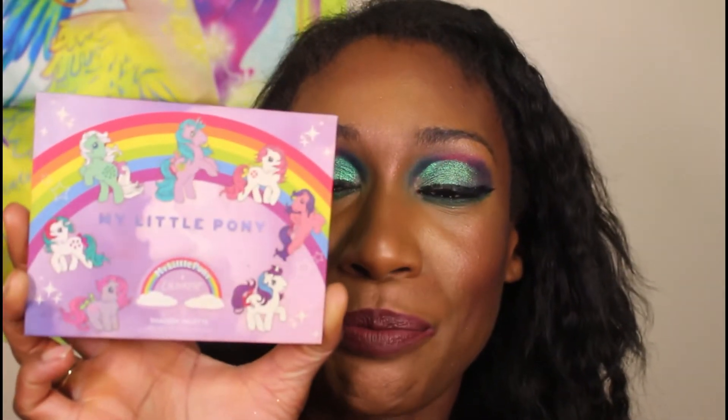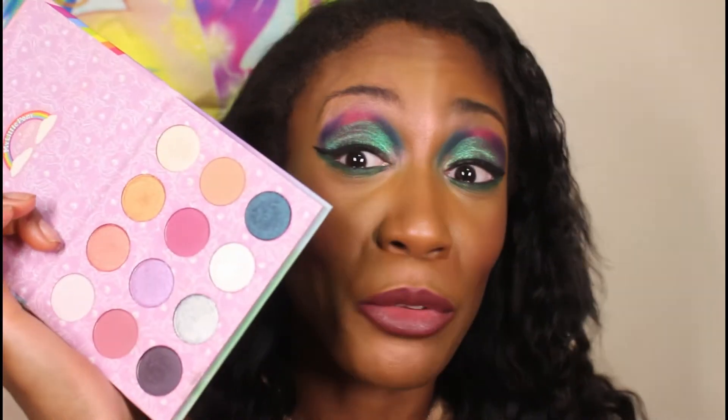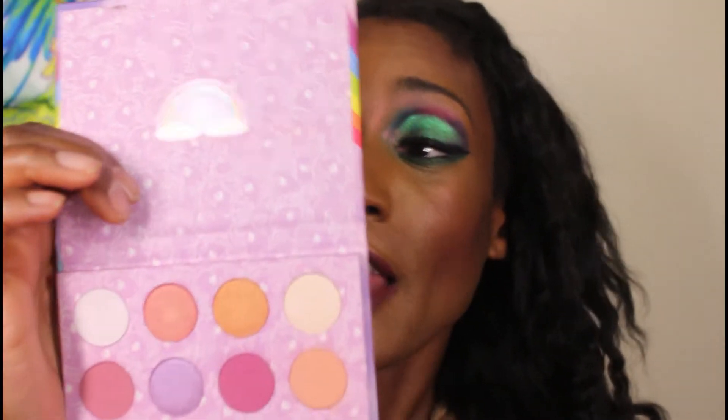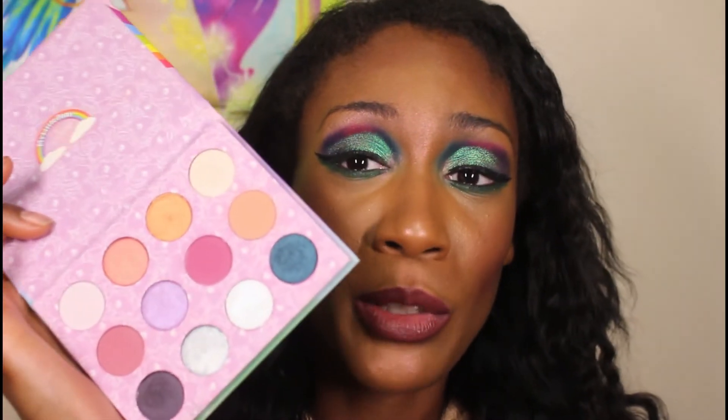Next, My Little Pony — this one is old. I was on vacation when I did a look with this palette and PopSugar actually liked my picture, which was cool because that was when I was really early in makeup and had no idea what I was doing. Funny thing is, I didn't really have My Little Pony toys — I watched the show but I didn't have any of the actual ponies. I just liked watching the show.